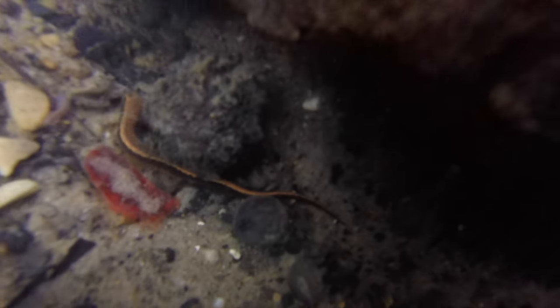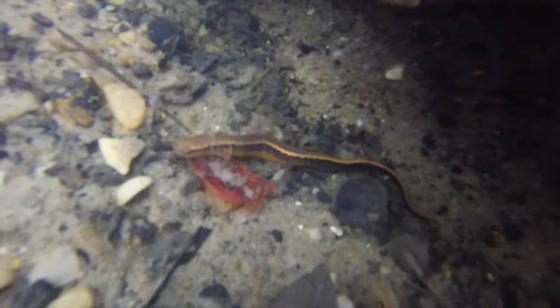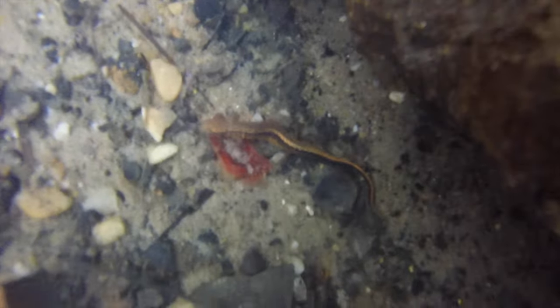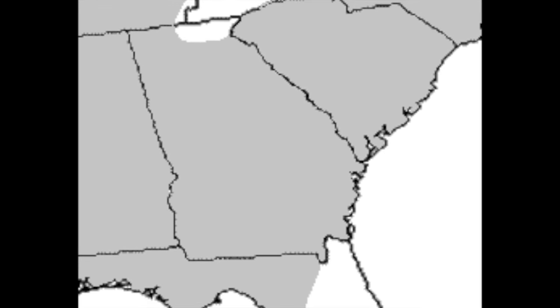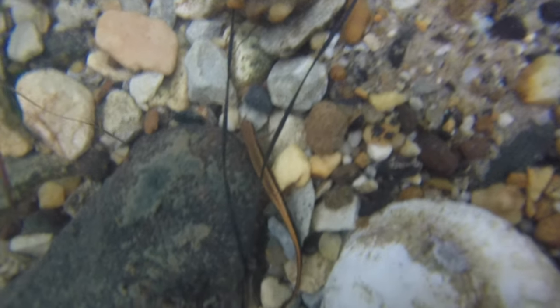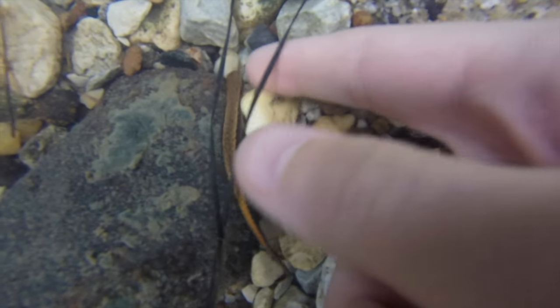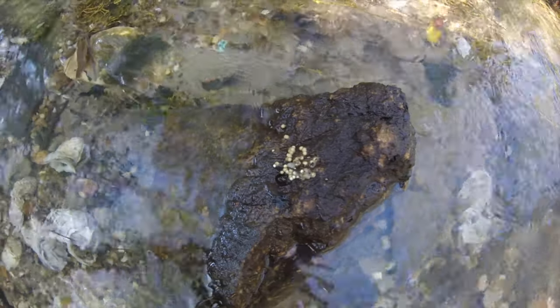My first herp was a southern two-line salamander, otherwise known as Eurycea cirrigera. Southern two-line salamanders are found throughout the southeast except for peninsular Florida. They are found throughout Georgia and South Carolina and favor flowing creeks and small streams. Larvae are aquatic, and adults are also found in or around water.